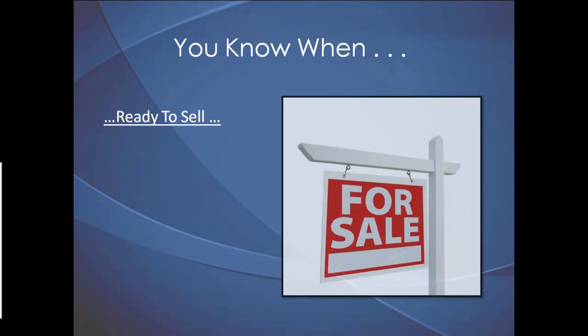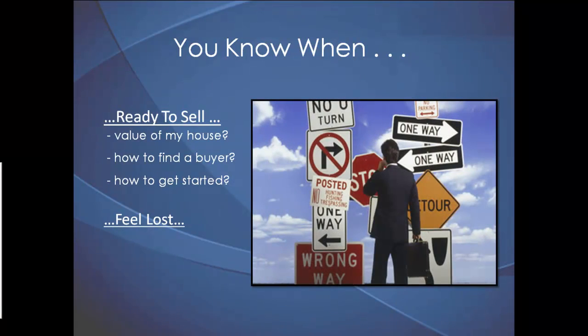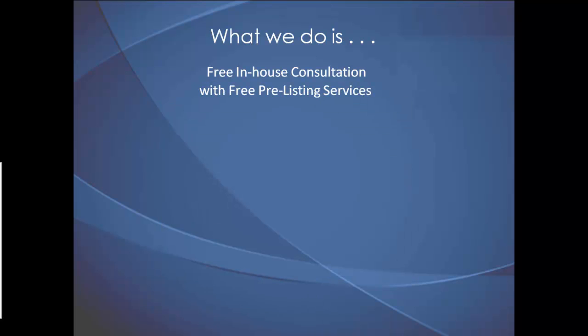When you're ready to sell your house and you have questions about how much your house is worth, how to find a buyer, or where to even get started, and you feel lost, unsure, or confused about who to trust — what we do at Synergy Real Estate Team is solve these problems by offering a free in-house consultation that provides our sellers with free pre-listing services.